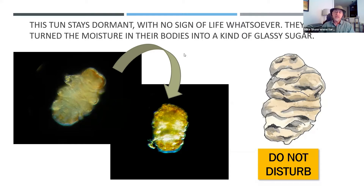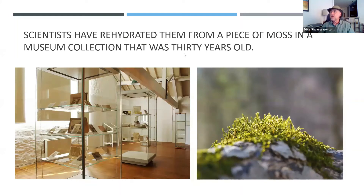How do they do it? The moisture in their body, just like we have moisture in our bodies, they convert it into a kind of sugar — a glassy sugar. And that's how they survive. Here you can see where the tardigrades have been rehydrated from moss that was 30 years old.